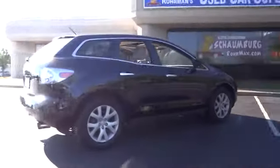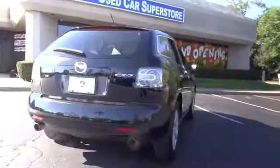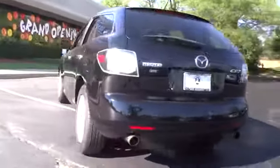Never settle when you can have it all, and it is priced below $15,000. This vehicle has less than 90,000 miles.